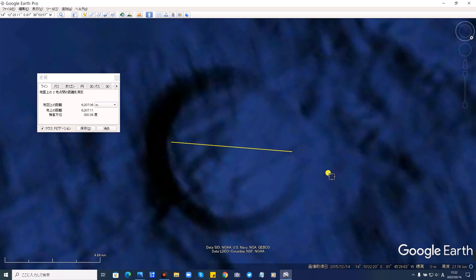続いて、この直径を測ってみます。はい、これが直径。直径出ました。6,207点。キロに直しましょうか。はい、6.21キロです。ということは、直径が6.21キロですね。先ほど私、14メートルと言いましたけど、14メートルもないですね。6メートルですね。